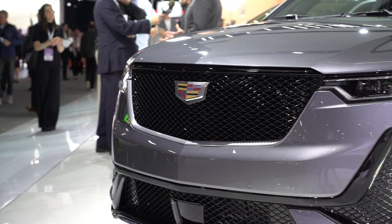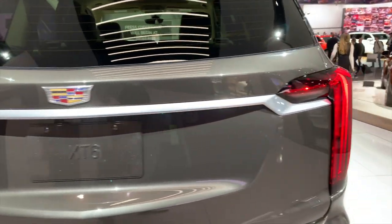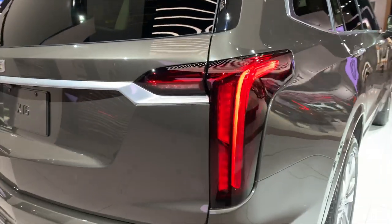The XT6 wears the new face of Cadillac, and it's an attractive one, if a little bit on the conservative side. Out back, we like the Escalade styling — the upright taillights and the way that they shape the rear of the car.